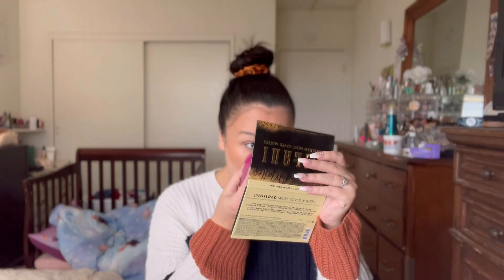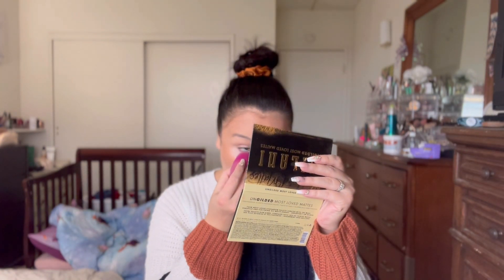To set my under eyes I'm going to use the Halo Glow setting powder in Light Pink just for my under eyes. Then to set the rest of my face I'm going to go in with the Halo Glow setting powder in the shade Medium, very lightly setting the rest of my face.